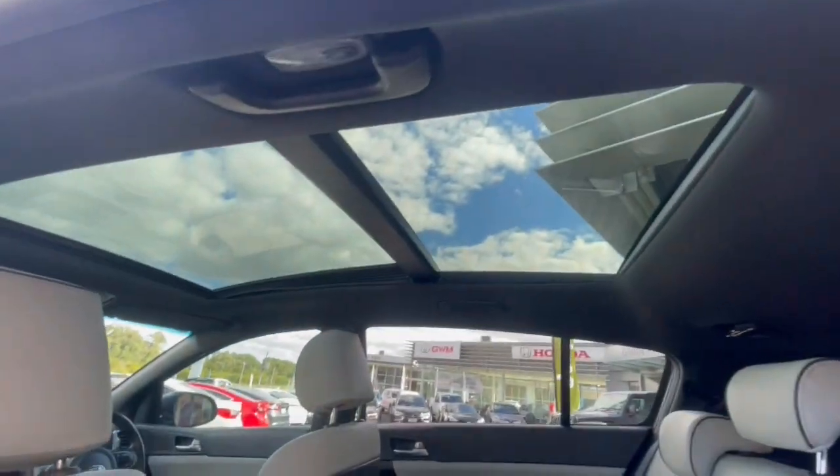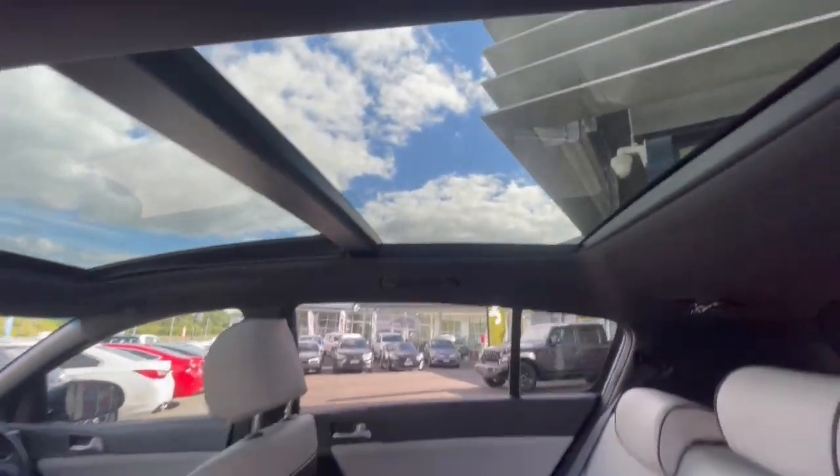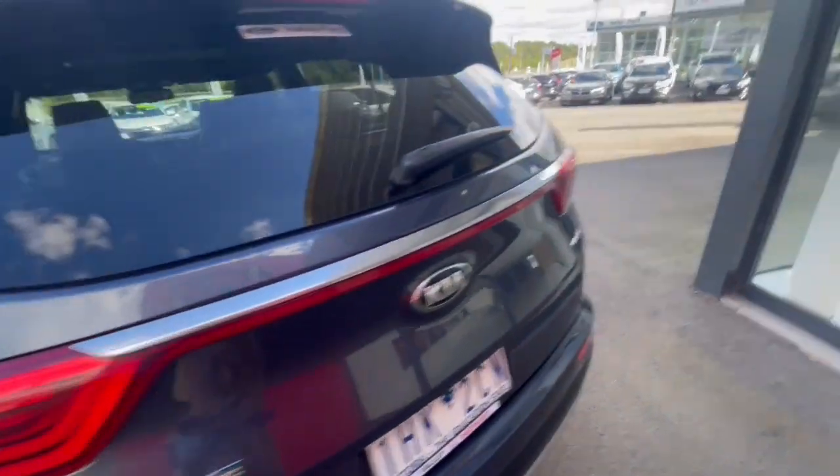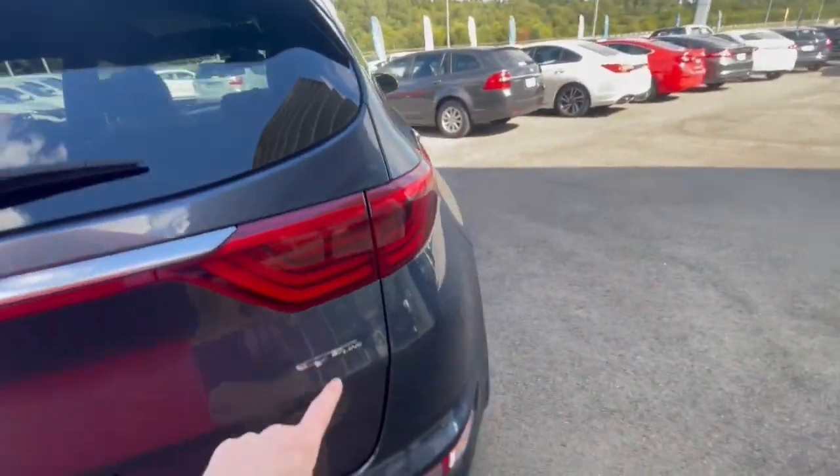One of the great things is you've got this full panoramic roof on these cars as well. It does have a blind so when it is a bit too sunny or overcast you can close it. You've also got the GT badging.